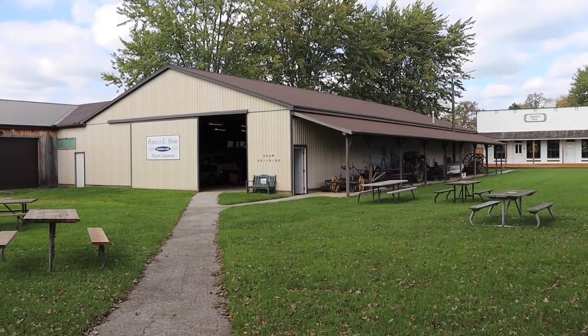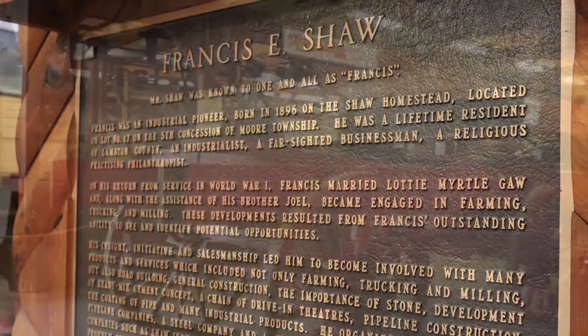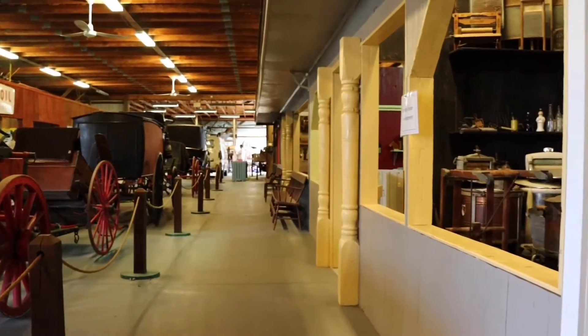Welcome to the Francis E. Shaw Exhibition Hall, built in 1979 to commemorate the farming and business industries of Moore Township. Because there's so much to see in this building, we won't be able to fit it all in a video, but here are a few highlights to enjoy.